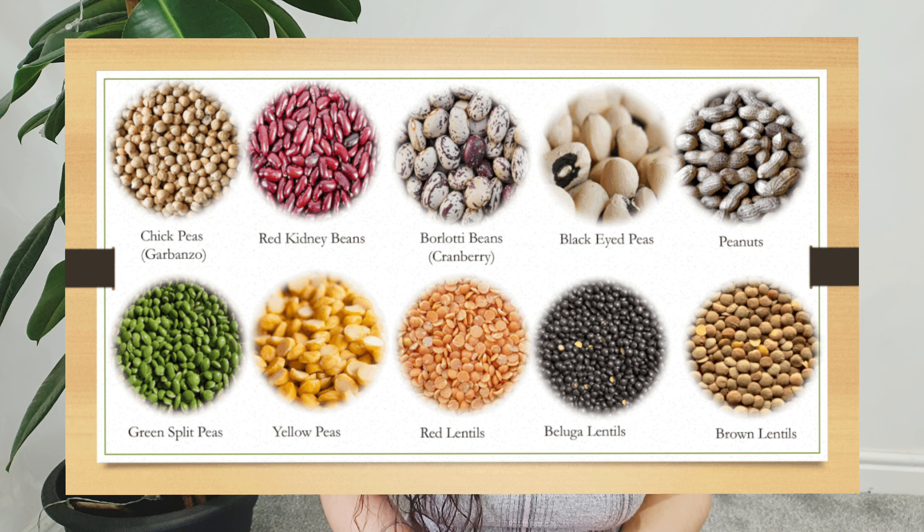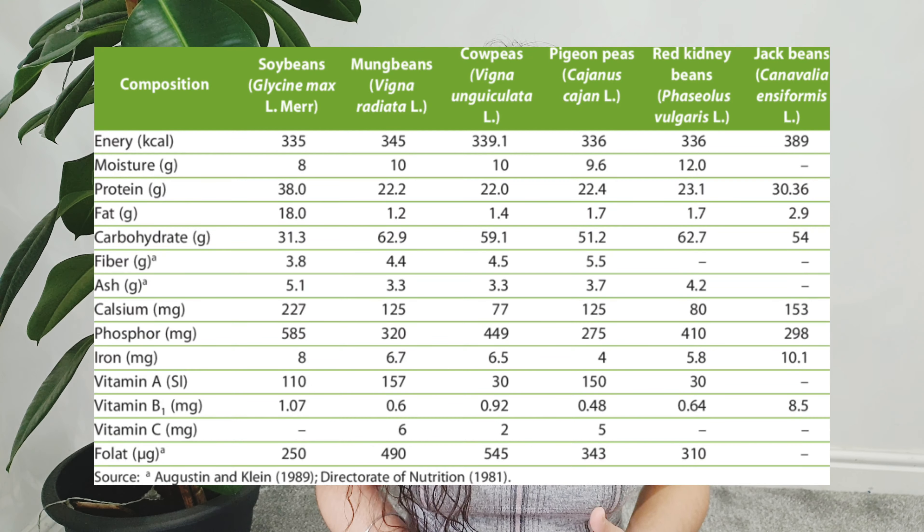Then come legumes and lentils, such as red lentil, yellow lentil, brown lentils — any type of dals or legumes that we normally use. They are very high in protein, high in fiber, and very filling as well.